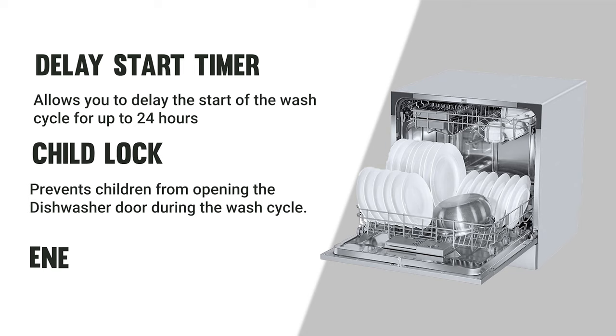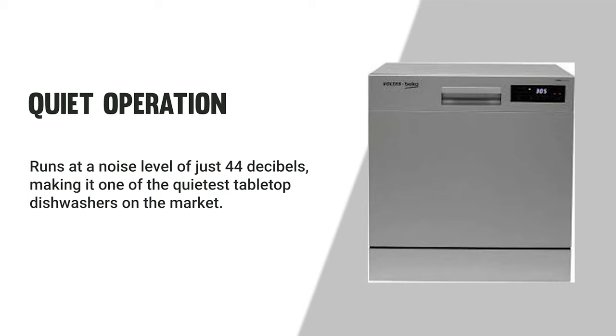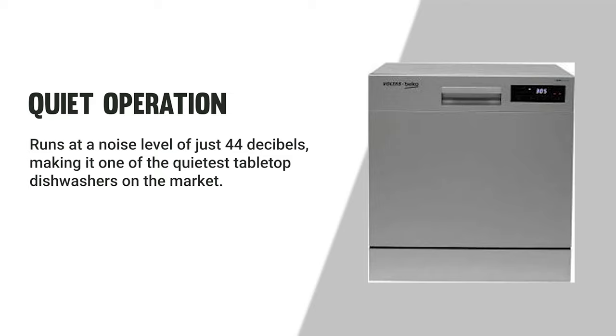The Voltas Beco is energy efficient and operates at just 42 decibels, making it one of the quietest tabletop dishwashers on the market. It offers a great option for small kitchens, being compact and lightweight and easily placed on a countertop or under a cabinet.